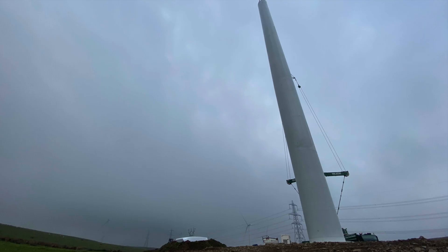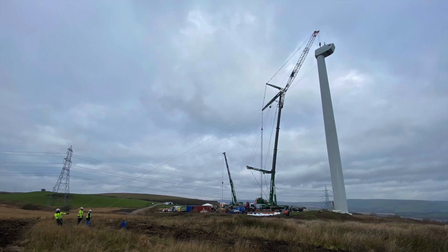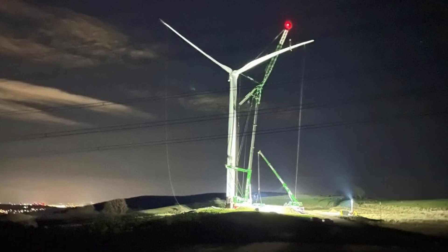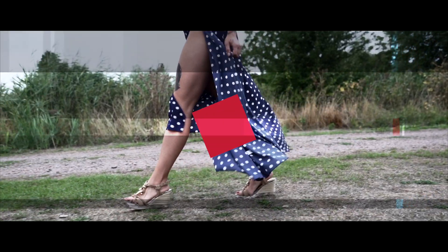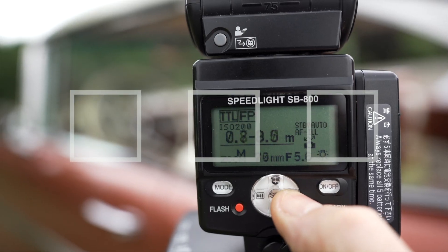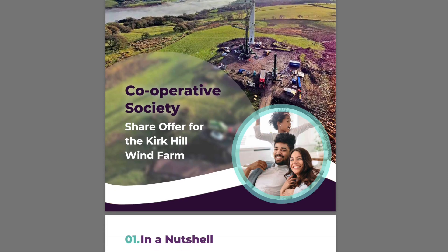This is the promised Ripple Energy follow-up video covering in more detail my story of buying into shares of wind turbines. Let's start right off the bat by stating I'm not a financial advisor. With any kind of investment, do your own research and investigations.